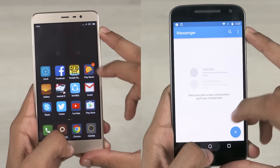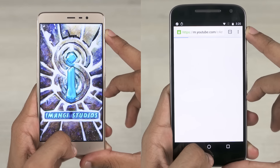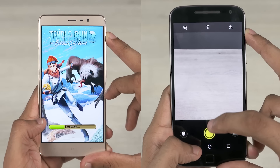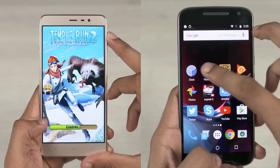The Note 3 finishes round 1 in 1 minute and 21 seconds. On to the memory management round — the Note 3 is reloading Temple Run 2, while the G4 Plus is in the camera app. The G4 Plus finally finishes round 1 in 1 minute and 35 seconds.